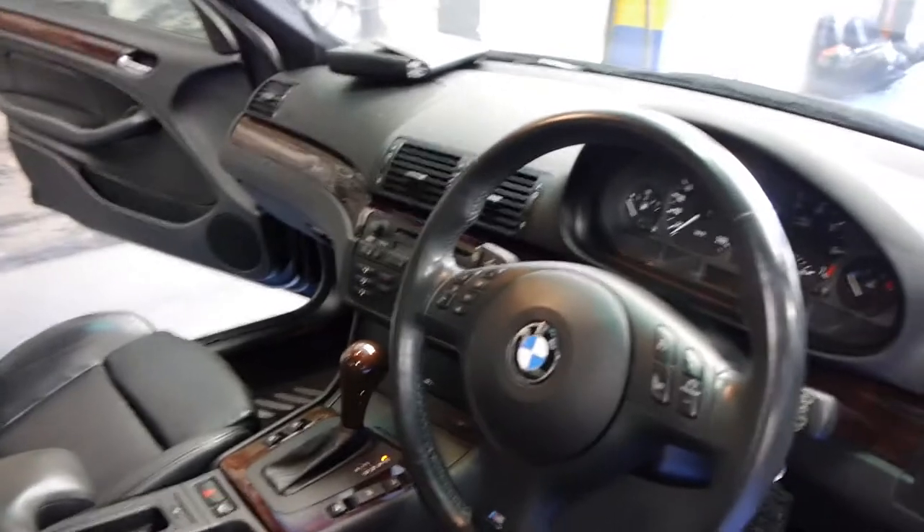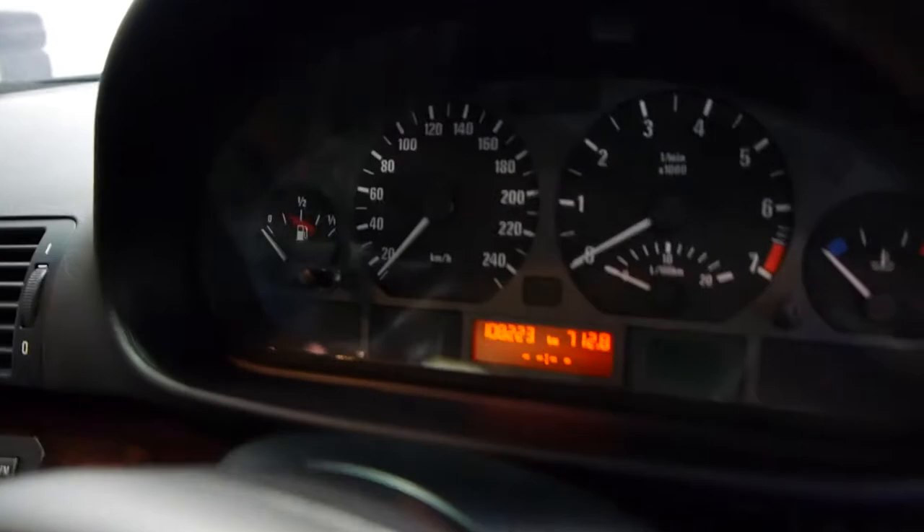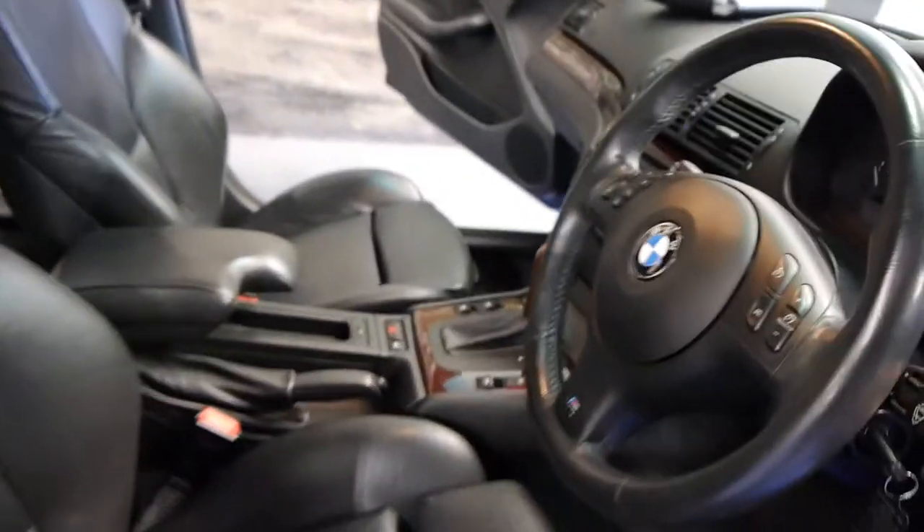You also get a centre armrest, cruise control, onboard computer — and have a look at this. The odometer reads 108,000 kilometres since new. I'm just going to start it up now.